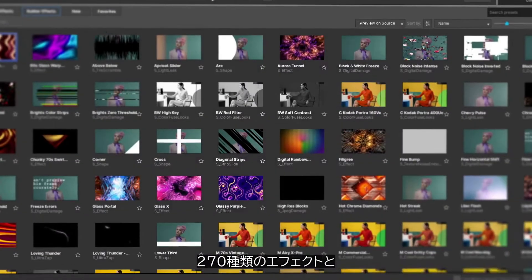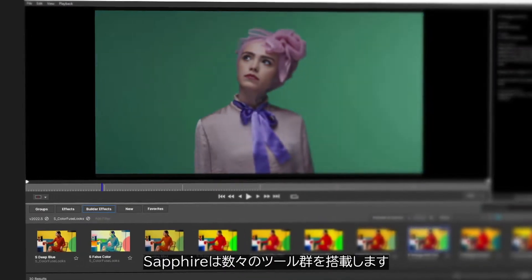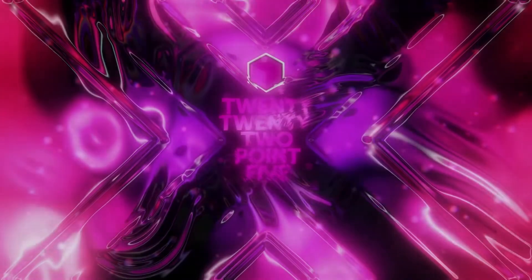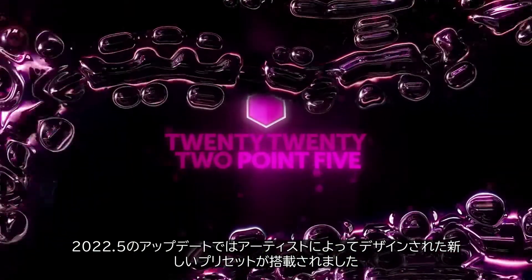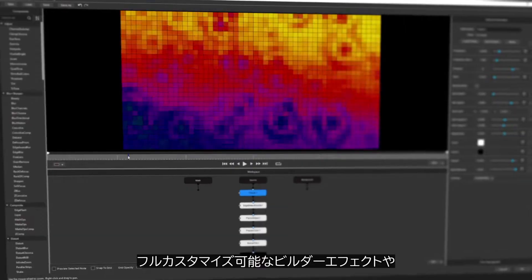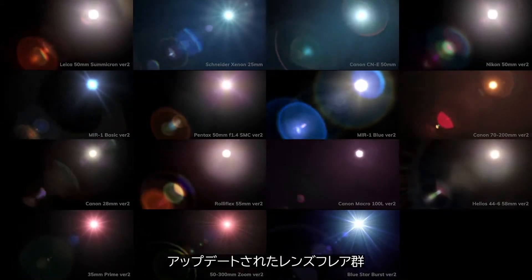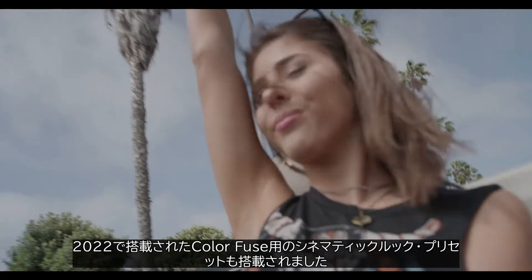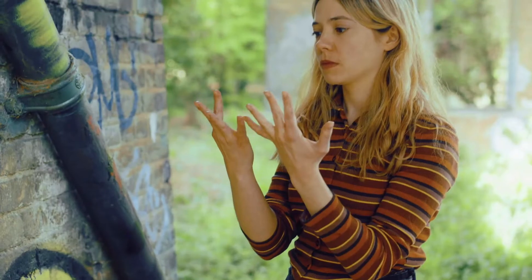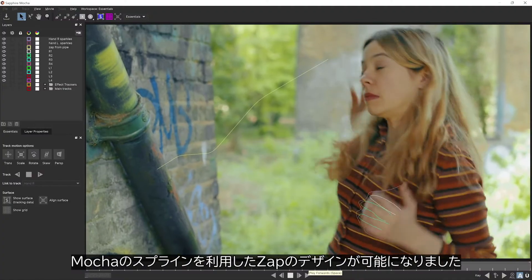With over 270 different effects and thousands of presets, there's a lot to Sapphire. On top of the more than 350 new presets added in 2022, the mid-year update features even more artist-designed presets — including more fully customizable Builder effects, updated lens flares, and cinematic looks using the new Color Fuse effect. And Ultra Zap can now use Mocha splines to drive the zaps, with a new Neon range of presets to play with.